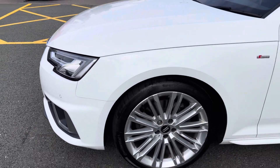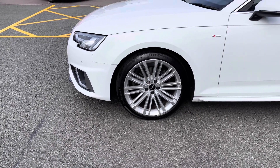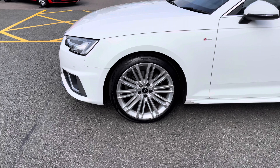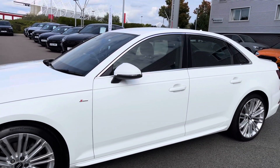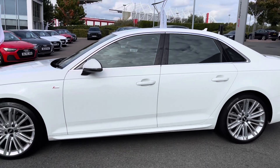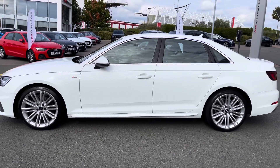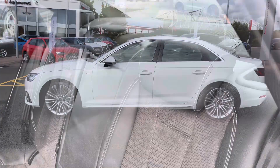To the side of the vehicle we also have the 19 inch 10 V-spoke design alloy wheels, which look fantastic as part of the S-Line exterior pack. This model also features the electrically adjustable door mirrors and the sport suspension, which is lowered from standard for a more sporty and dynamic driving style.